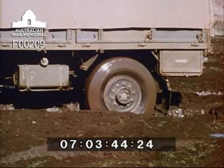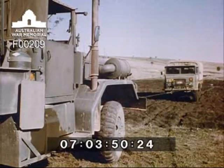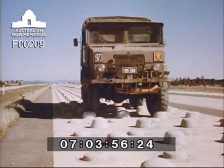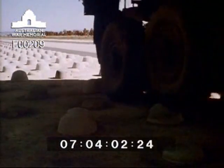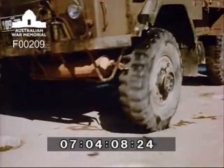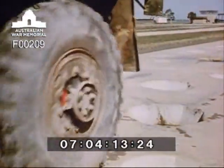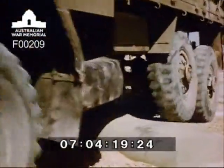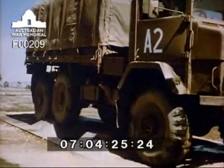The proving ground has been planned to include every possible type of condition and hazard likely to be encountered by an army truck. This part of the course simulates a very rocky road. Specially designed potholes severely test suspension. The herringbone pattern of one section would soon expose defects of design, and adequate articulation of the wheels and their suspension is required for that test.